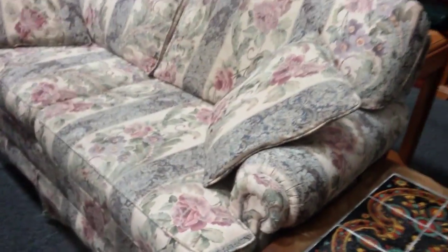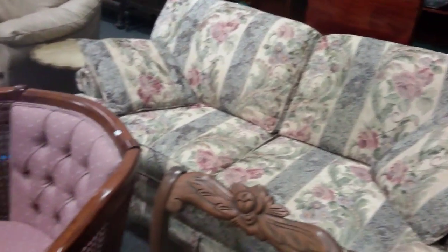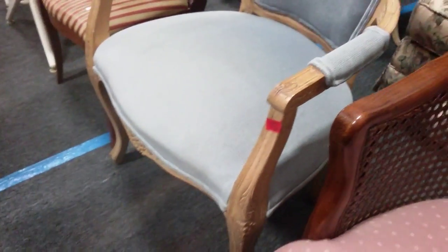We have this floral sofa — love seat sofa. And this cane side armchair — very cool. Another armchair. And all this furniture has got to go — we need it to go.